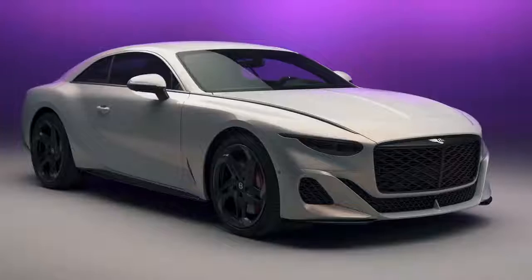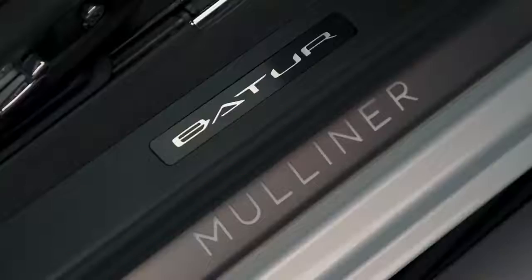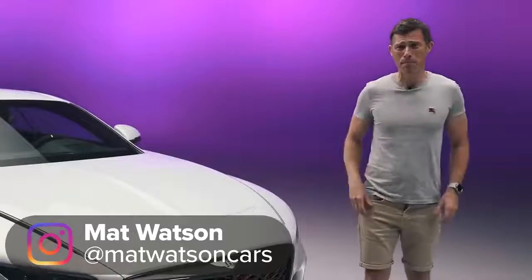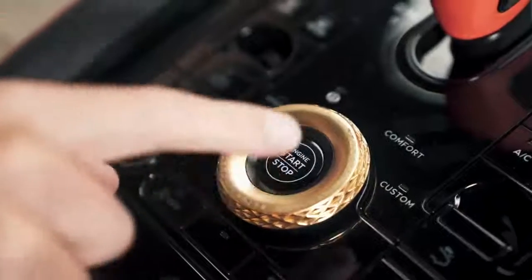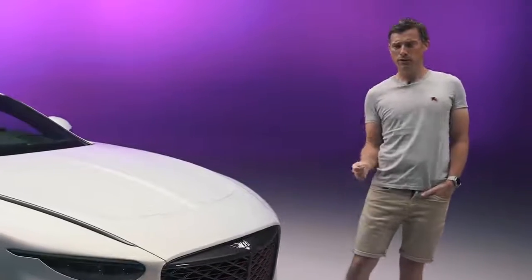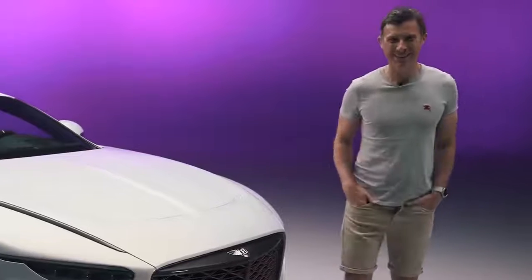This beautiful looking thing is the new Bentley Batur, and it's the most powerful, most expensive, and most exclusive coupe Bentley has ever made. They've even filled it with gold, which I'll try and remove bits of later in this video. I'm Matt Watson and you're watching CarWow.